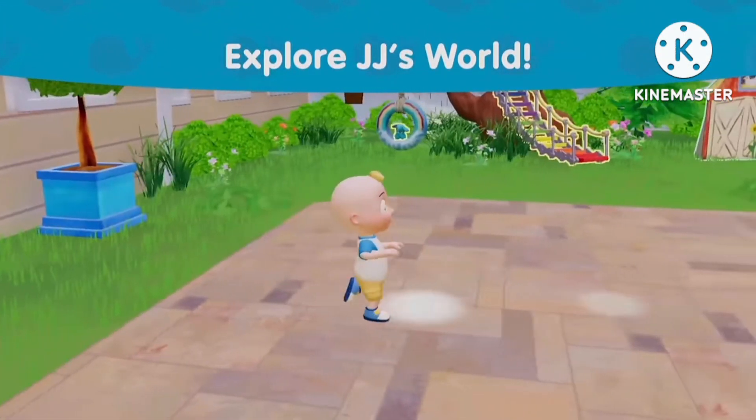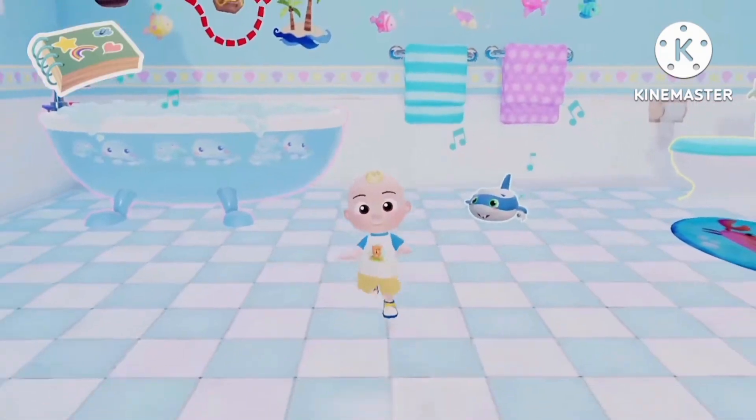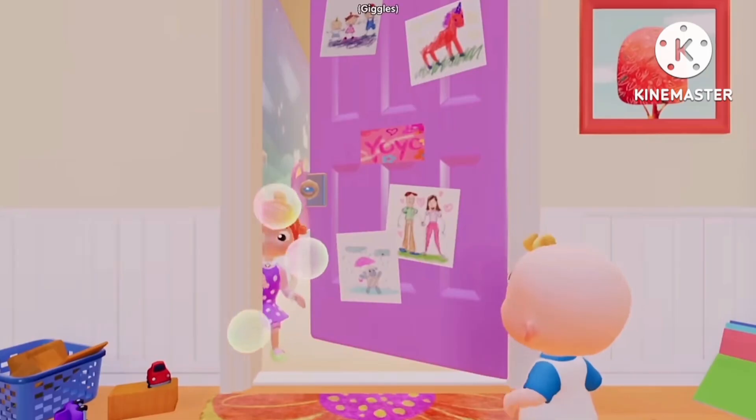If your family loves Cocomelon, you're invited to a playdate inside your favorite show. New to play on mobile with Netflix Games, Cocomelon Play with JJ is filled with interactive stories where your kids can explore JJ's world.